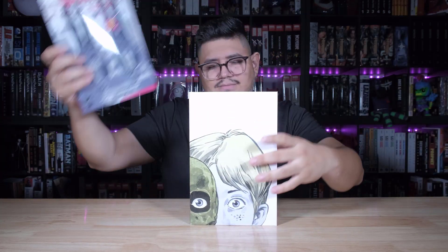Let me show you underneath. This is a really cool spread underneath on the jacket flaps, whatever you want to call them. Looks great. I like that. Very nice.